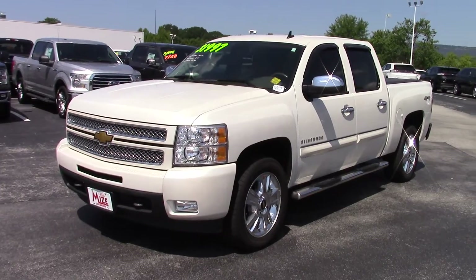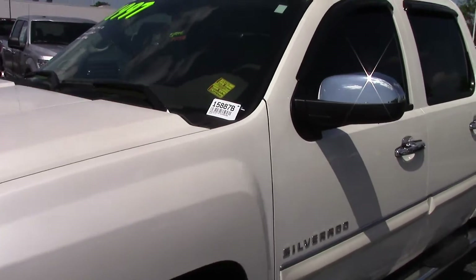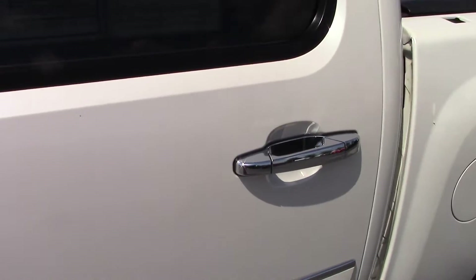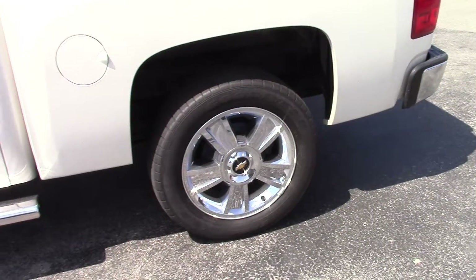This one is absolutely just an awesome, awesome truck. I believe this is Chevy's White Diamond Metallic, or Platinum, or whatever they call it. It's a very nice paint — it's got a lot of depth to it, looks rather pearly than a basic white. This is going to be a crew cab and it does have the four-wheel drive feature on it.